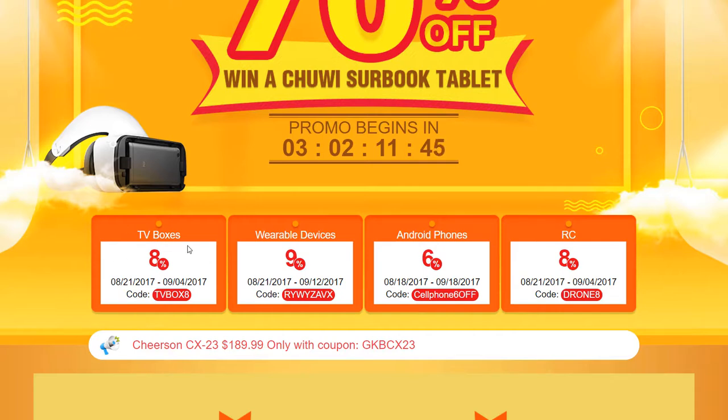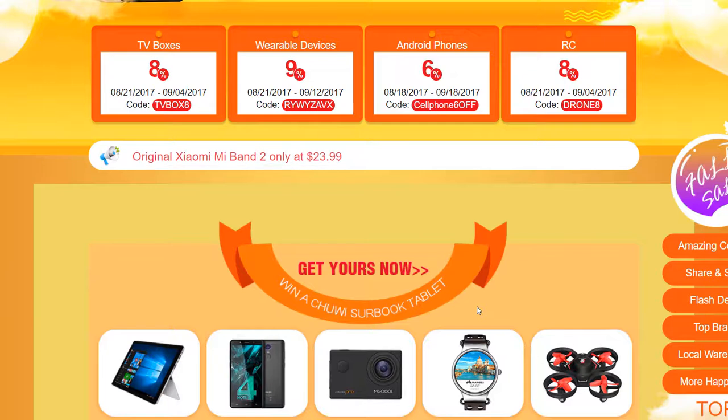First I'll just talk quickly about these down here, which are discount coupons for things such as TV boxes, wearable devices, Android phones, and RC products such as drones. You just put in the coupon code as you go to purchase the product and you can get the discount you see there.